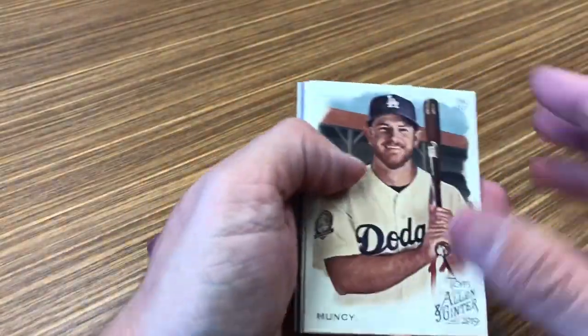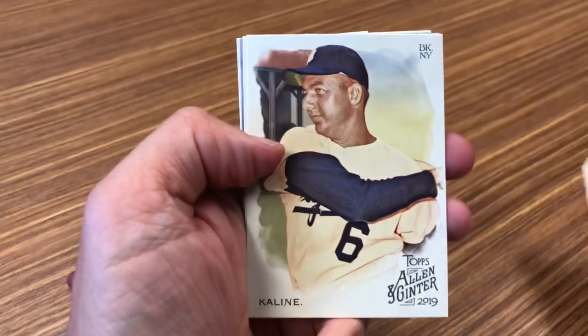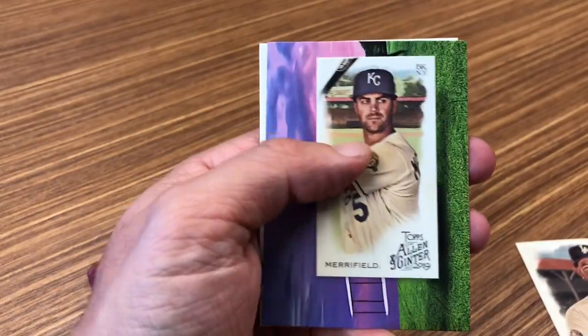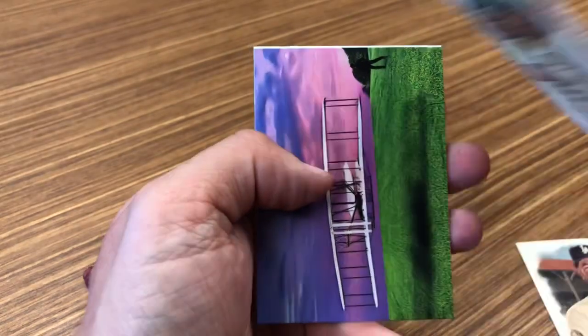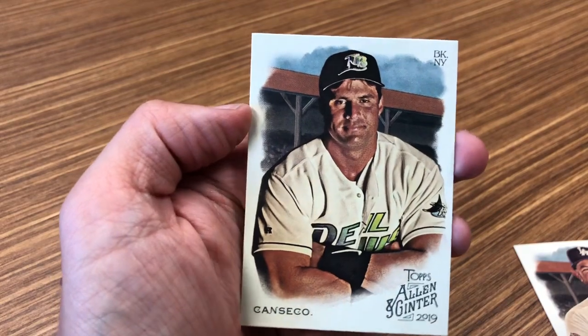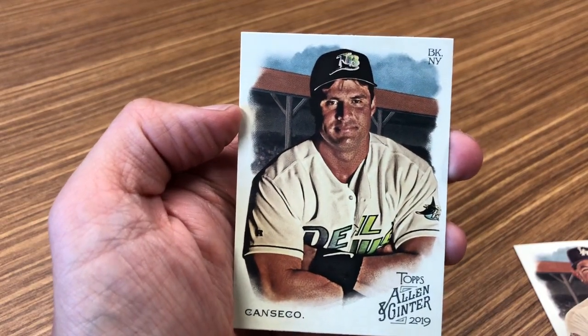Including our thoroughbred horse. Whit Merrifield, Allen & Ginter back. First flights. And Jose Canseco looking pretty juiced.